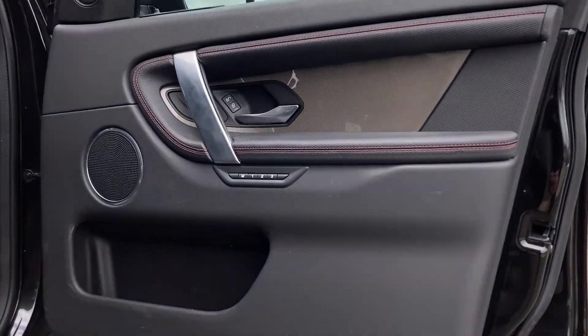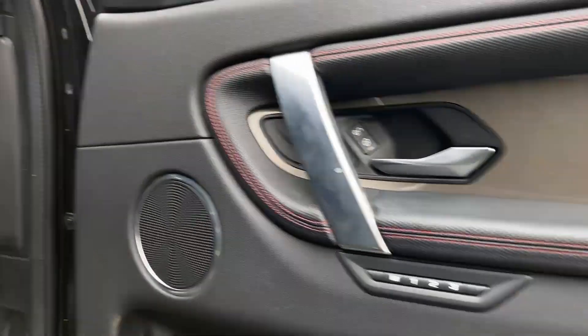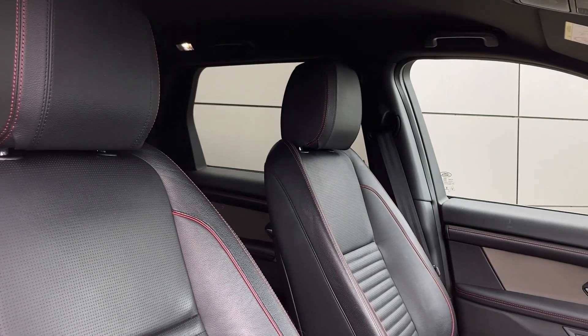As we enter now into the front of the cabin we can see the memory seat buttons on the door card and the ebony grained leather seats.